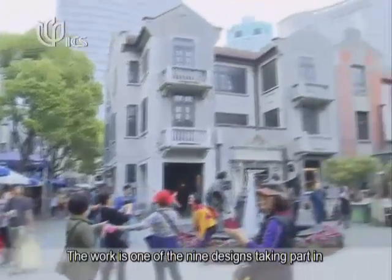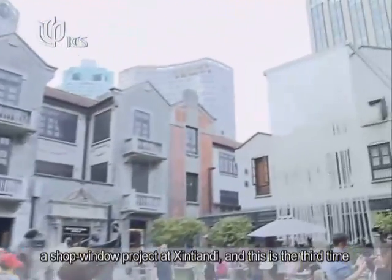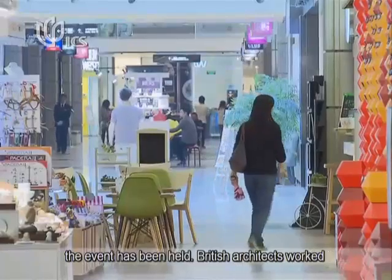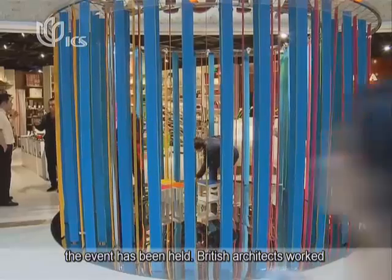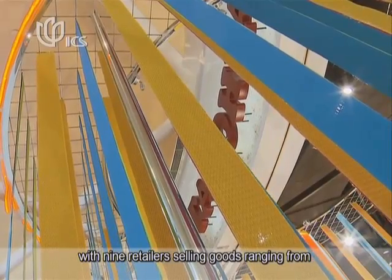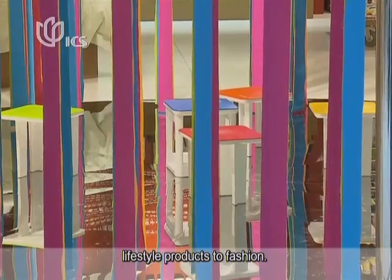The work is one of nine designs taking part in a shop window project at Xintiandi, and this is the third time the event has been held. British architects worked with nine retailers selling goods ranging from lifestyle products to fashion.